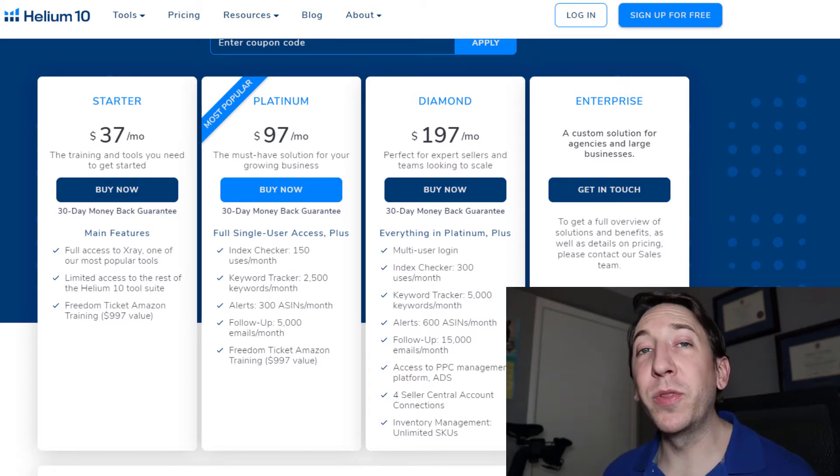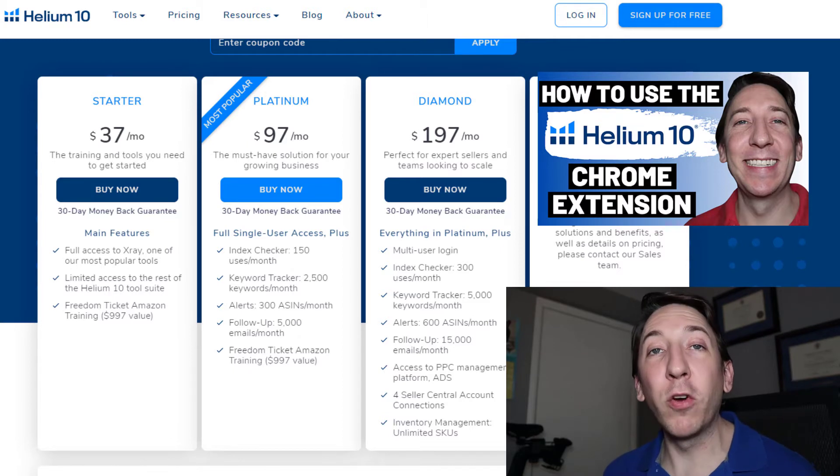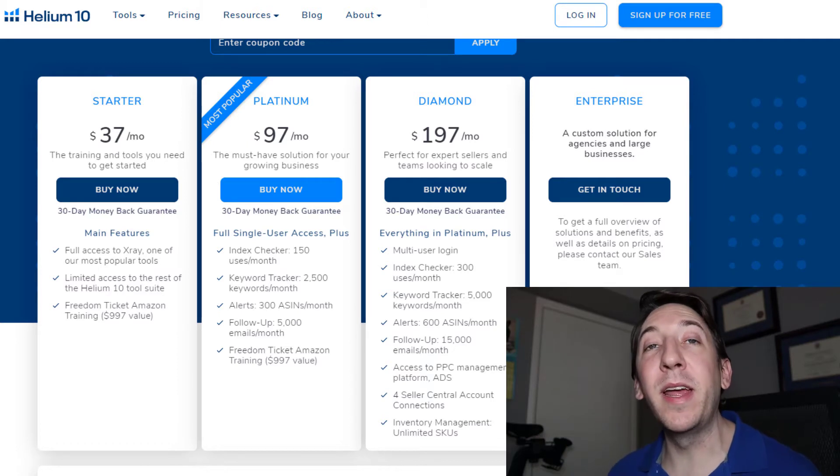If you're not 100% sure what the X-Ray tool is, I'm going to post a link in the description below to a video I just posted recently going over all the tools in the Chrome extension, with a large portion of that video dedicated to the X-Ray tool itself. The X-Ray tool lets you analyze markets to see whether or not they're oversaturated or too competitive, and helps with identifying markets that are good for you to get into.